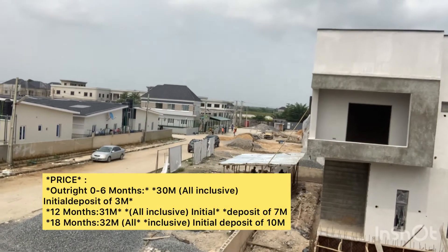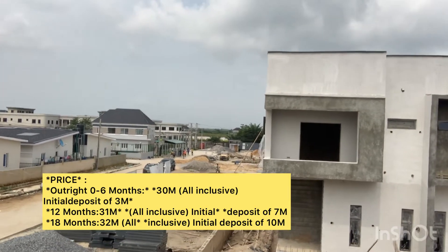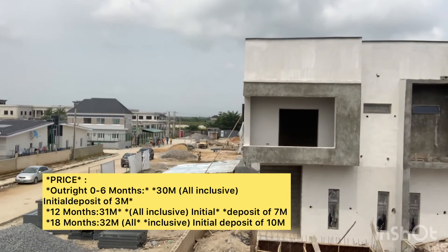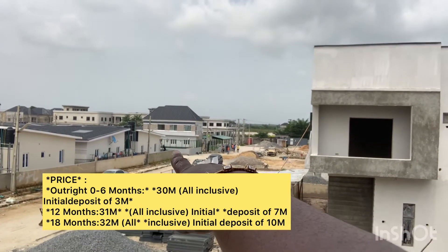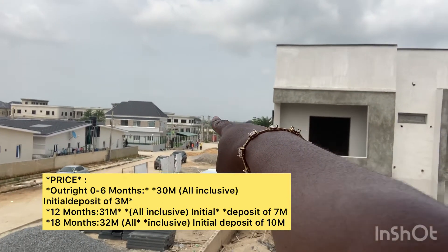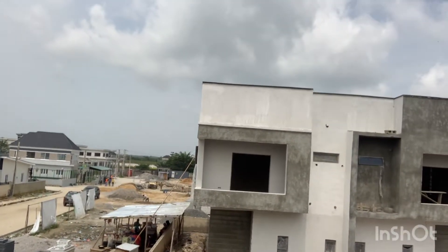Underneath this video there's going to be a caption — please read it carefully and get all the details you need. Right there you can see the swimming pool, and right there is the tennis court for the people living in the estate alone. It's a private swimming pool and private tennis court.